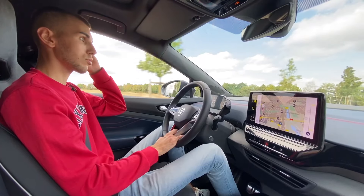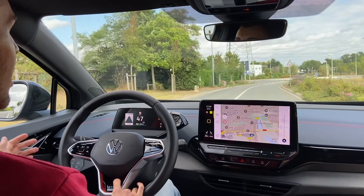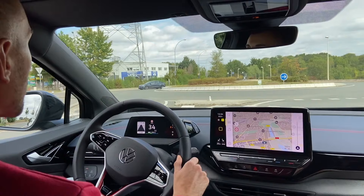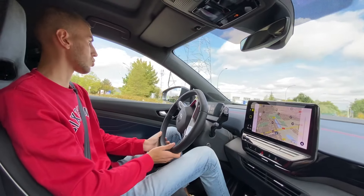Je pense qu'il faut que cette voiture trouve un public. Il n'y a pas beaucoup de SUV 100% électrique. La Ioniq, qu'on a essayé la dernière fois, est plus entre une berline et un SUV. Là, c'est vraiment un SUV complètement électrique — il faut que ça trouve son public.